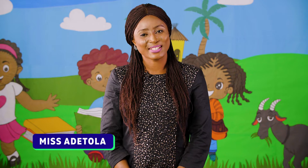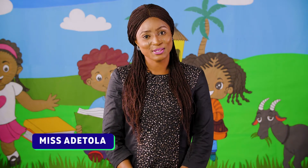Hi, kids. Welcome back to school. I'm Miss Adetola, and I'm glad to see you again. In this lesson, we'll be learning about weight.